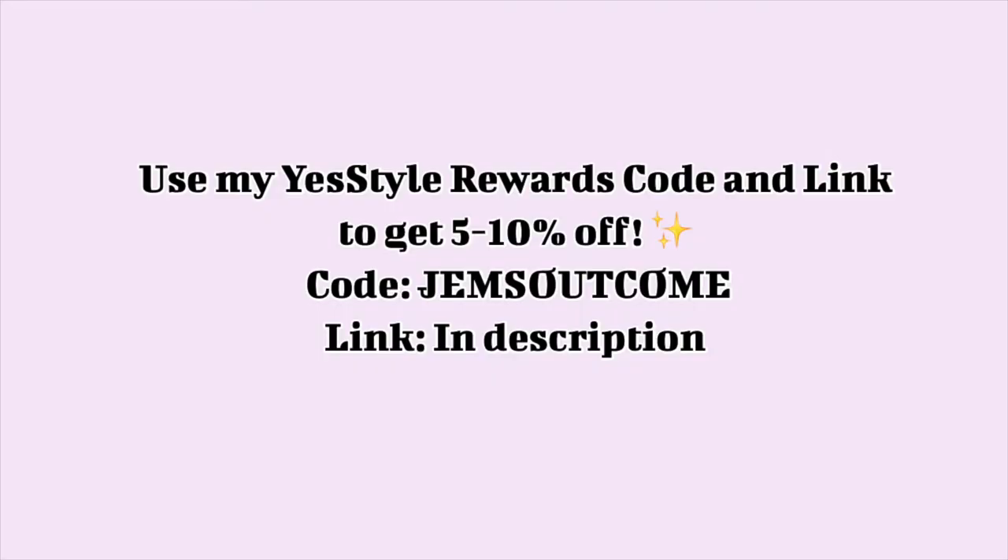This is the end of the routine. These steps combined keep my skin clear, smooth and extra hydrated giving a flawless glow. Thank you so much for watching this video. All the products are listed in the description box available on Amazon and YesStyle. Use my YesStyle code and link to get 5-10% off your purchases. If you have any questions or suggestions for routines you'd like to see in the future leave a comment. If you enjoyed this video remember to like and subscribe so I know what to keep posting. Bye!